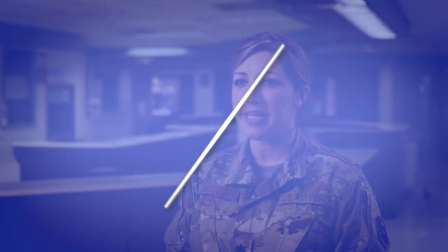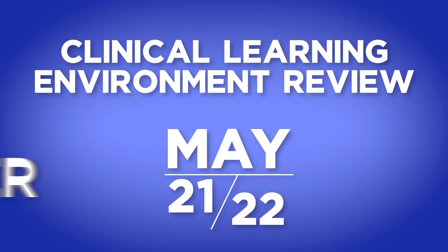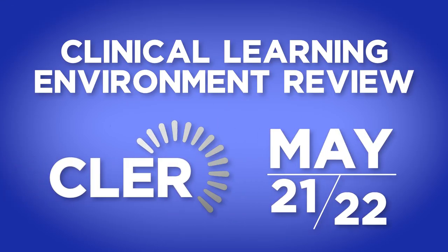Please join us as we consider this site visit an opportunity to improve on the great care we are already delivering. Thank you.